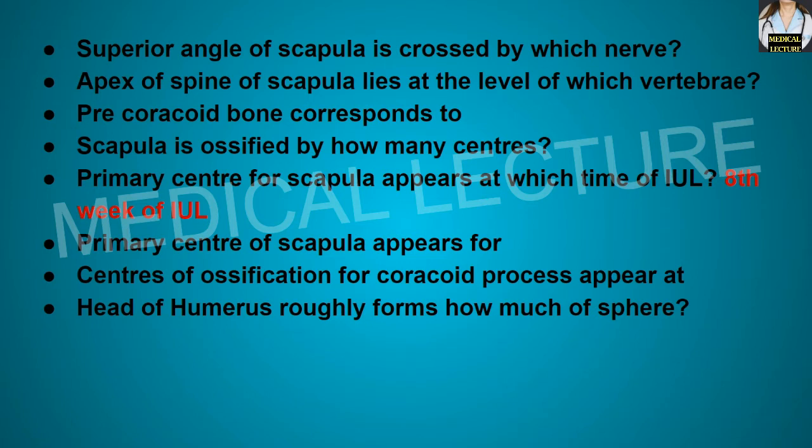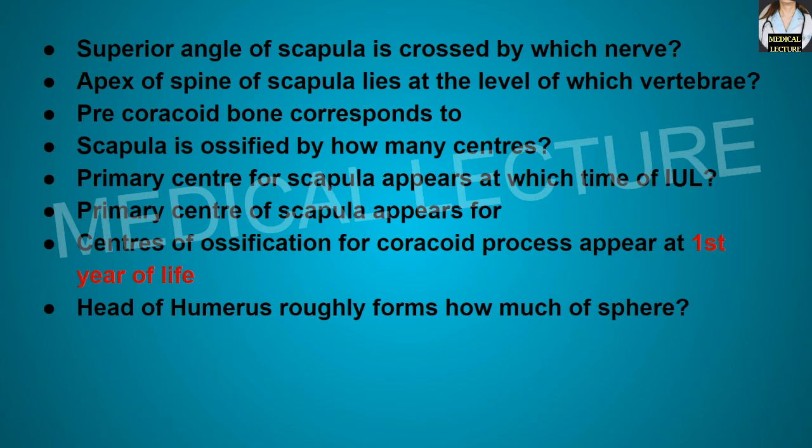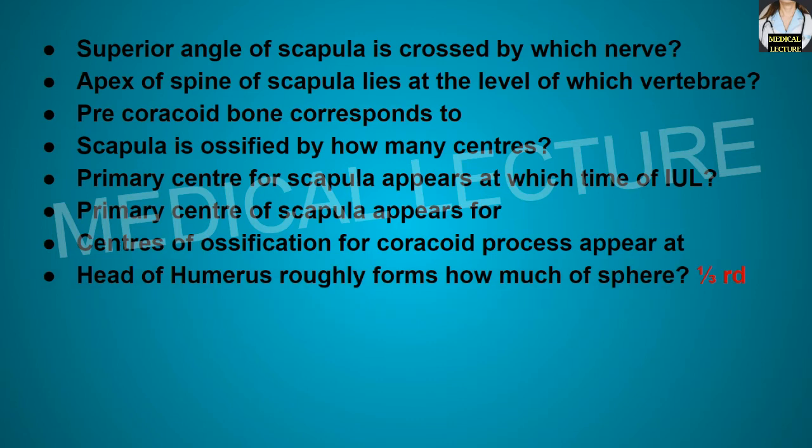The primary center of the scapula appears for the body of the scapula and the lower two-thirds of the glenoid cavity. The center of ossification for the coracoid process appears at the 1st year of life. The head of the humerus roughly forms one-third of a sphere.